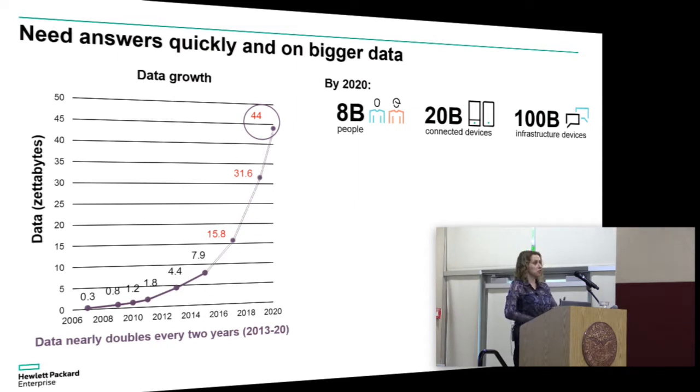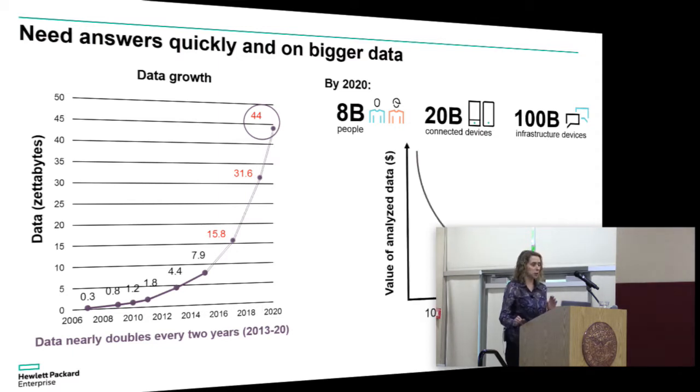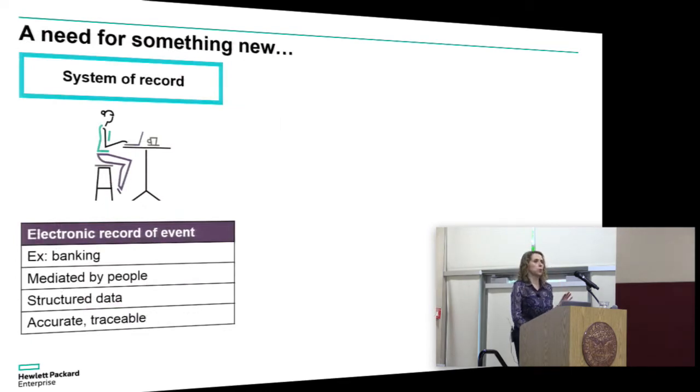It's not so much the huge data deluge that we're facing, but also about how we want to use this data to create better insights. Increasingly, the value of data is really tied to how quickly we can process it and extract important information so that we can make decisions. In the past, we've had a system of record — our digital world was a reflection of our physical world — capturing human transactions like banking, focused on structured data to create accurate and traceable transaction records.